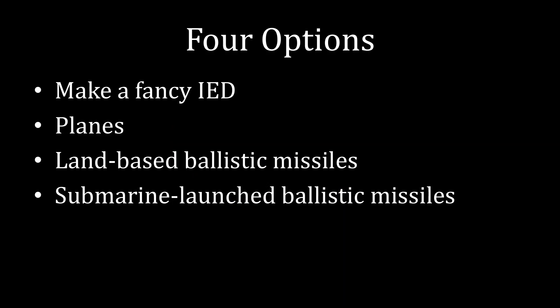One, make a fancy improvised explosive device. Two, use planes. Three, create land-based ballistic missiles. And four, develop submarine-launched ballistic missiles.